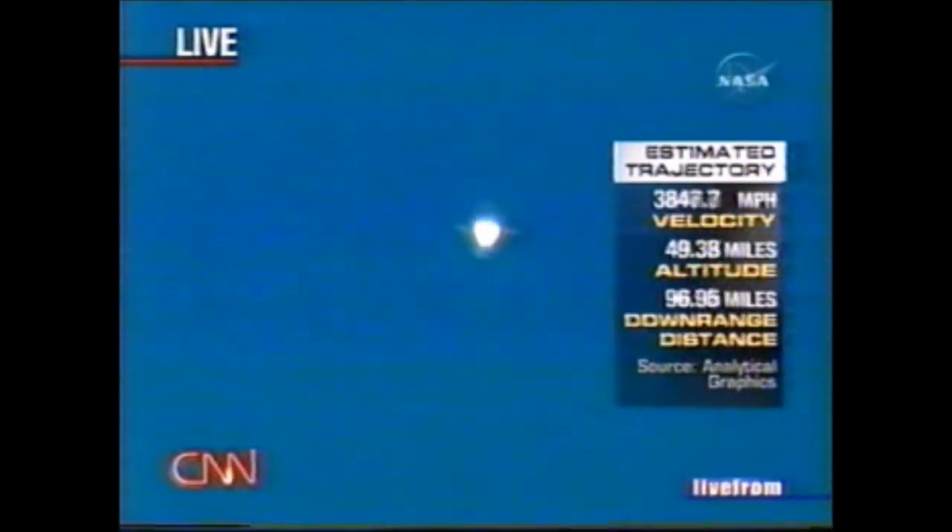Right now they've just made it past the two-engine TAL call for Moron, which means if there's any engine problem they'll abort to Moron, Spain — so they're not coming back here at this point. As they get higher, the options for an abort get greater. In about another minute we'll hear the negative return call, which means they have no options for coming back here and anything that happens will continue on across the Atlantic.